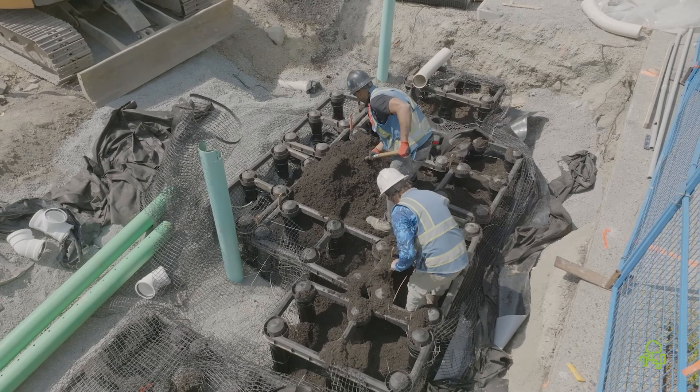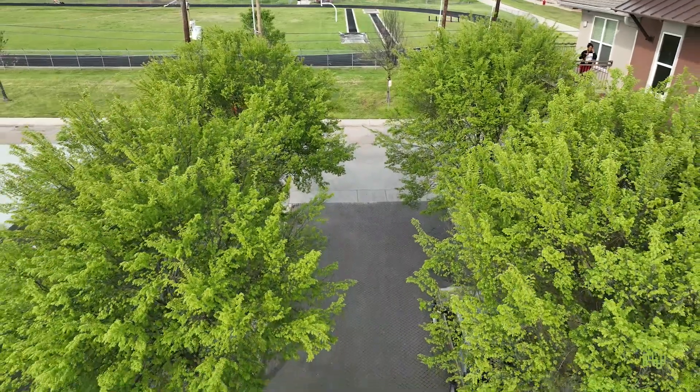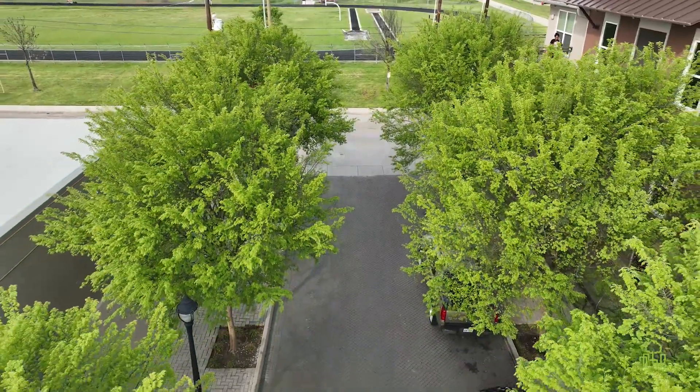It's very clear that once a municipality adopts a soil volume standard, copious volumes of soil will be provided for the urban tree, and we'll end up with very lush, green, and large canopies within our communities.